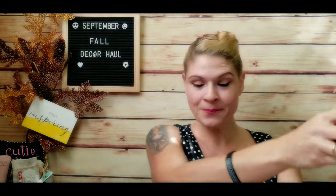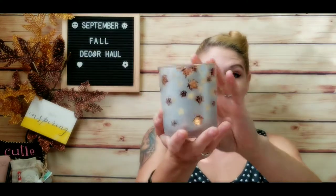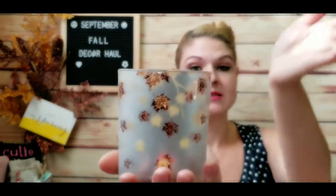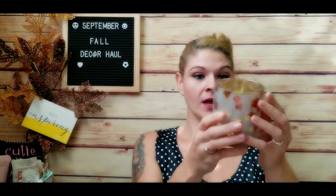Moving on to the dollar store — specifically Dollarama. I found some really nice goodies there. The first is a glass candle holder with beautiful fall maple leaves etched in gold on the outside. It's very shiny and will illuminate nicely. This was three dollars at Dollarama. I love it so much I could probably keep it out for multiple seasons in different parts of the house — we have a lot of maples in our yard and we enjoy making maple syrup.